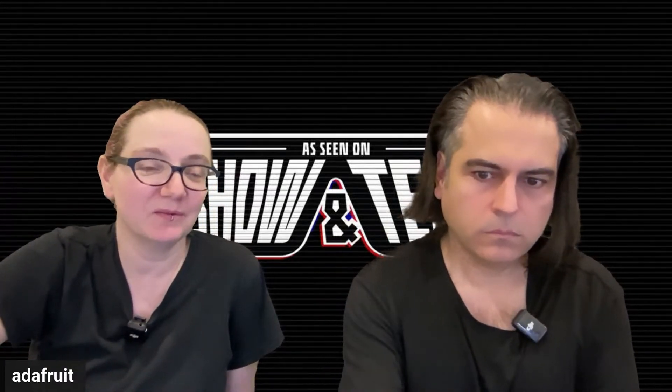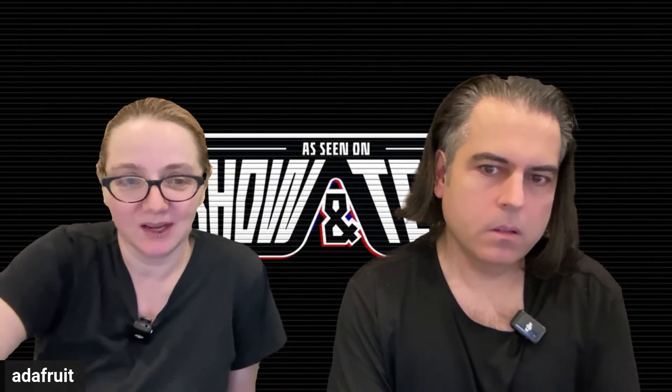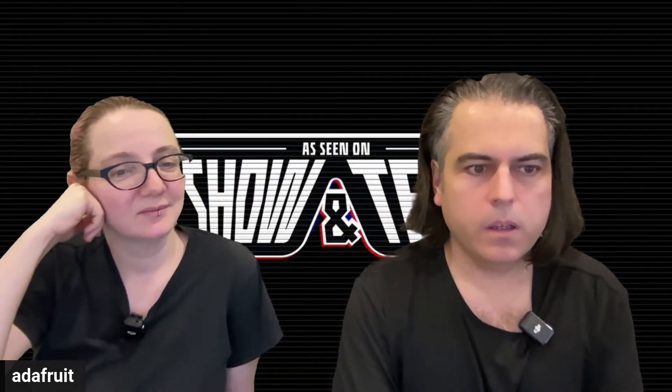We're going to kick it with some folks from the Adafruit community, and anyone who wants to come by and show off your Christmas, holiday trees, decorations, or just what you're working on — we want to check it out. We'll be here for 20 minutes-ish. Come on Discord. Every single week we do the 7:30 p.m. Eastern time show-and-tell. We'll be changing up the format in 2025, probably doing more and different times, so stay tuned for that.